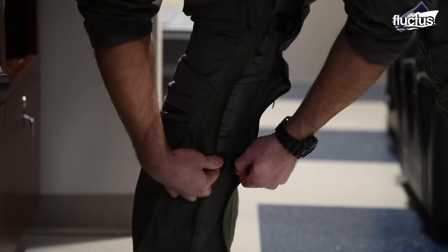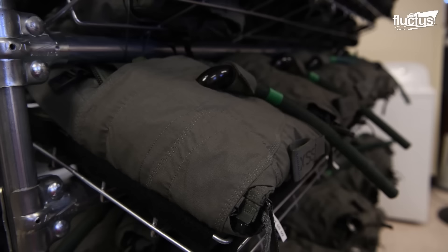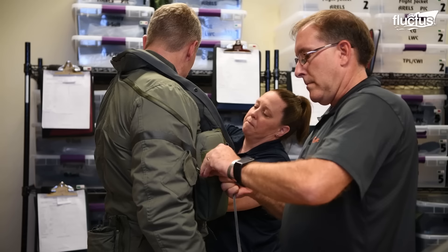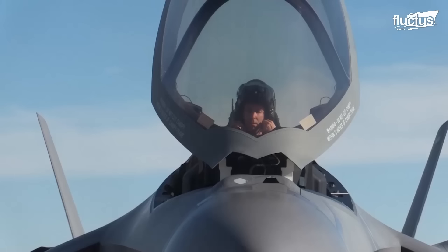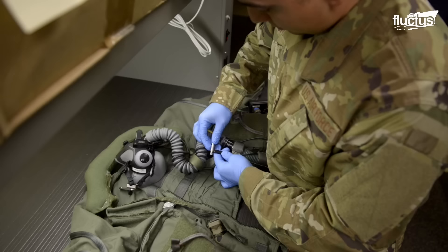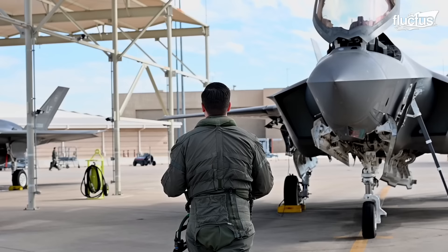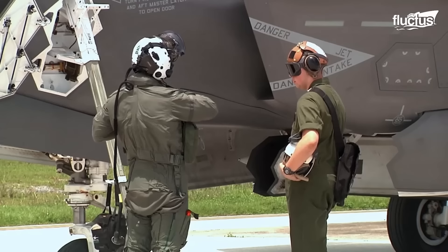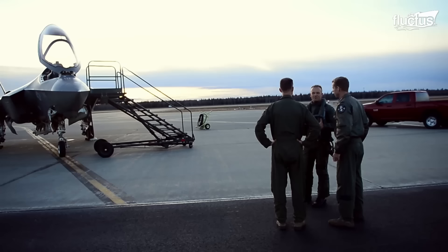While the path might not be the same, the fighter pilot uniform seen in Top Gun is similar to what military pilots wear in real life. F-35 pilots typically don a flight suit and a helmet. The flight suit is made of fire-resistant material, typically a combination of Nomex and Gortex, which also protect against the elements. The suit may also have built-in ventilation and moisture-wicking properties to help regulate the pilot's body temperature.